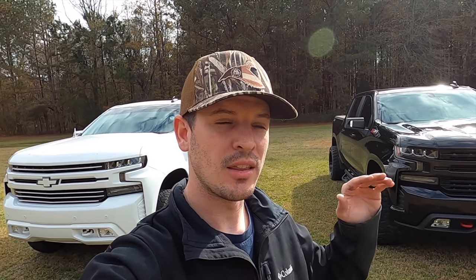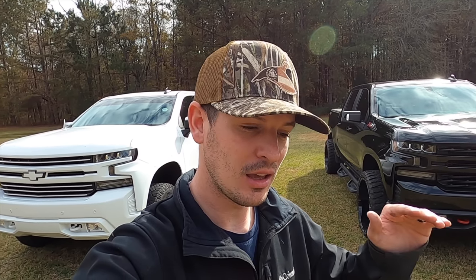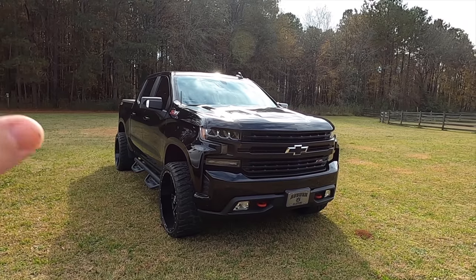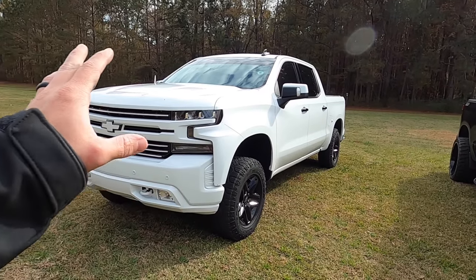Should you buy one over the other? Having driven both a lot — and my last truck was a 5.3 — I felt it was very slow and sluggish sometimes. The 10-speed in these trucks dramatically helps how they feel and perform, so I don't have much to complain about with the 5.3 as a daily driver. Big wheels and tires hurt the 6.2 badly, and they'd hurt the 5.3 even more.